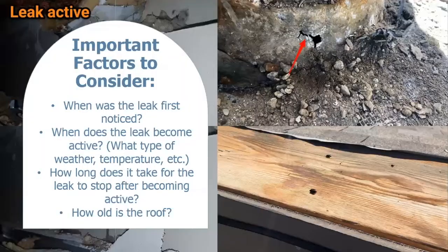A few factors to consider when reporting a leak include when the leak was first noticed, whether there has been any active water ingress, and what the weather and temperature were like when it was occurring — this can be greatly important in identifying the cause. Maybe it only occurs during heavy or wind-driven rain, or in the hours and days following. Some leaks only occur in very cold temperatures like minus 15 or 20. How long the leak is active and how long it takes to stop are also important, as is identifying the age of the roof, since older systems fail more rapidly.